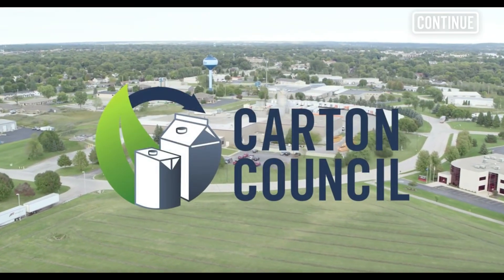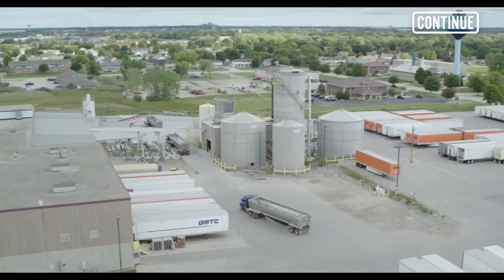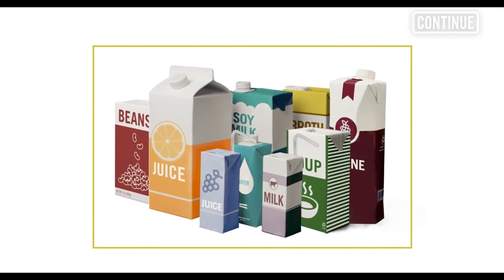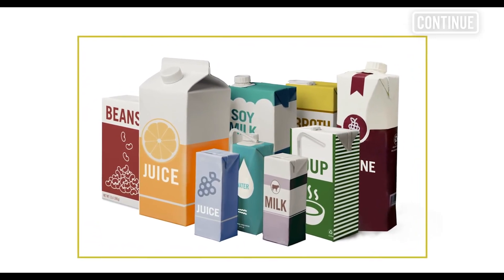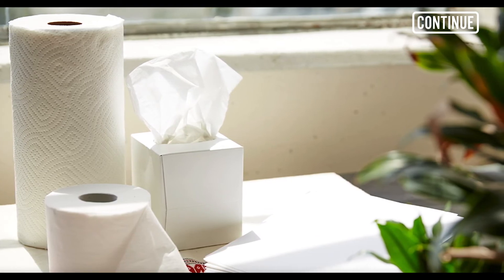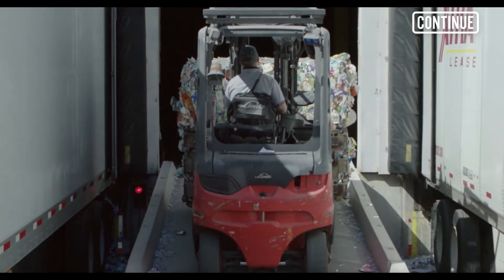Food and beverage cartons are used to package a growing number of products and can be recycled. Made primarily from paper, cartons are an excellent source of high-quality fiber for creating a wide variety of paper products, including tissue grades, printing and writing papers, and food packaging. Recycling cartons ensures they go on to have a second life.